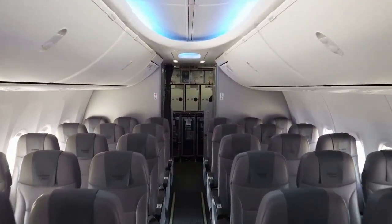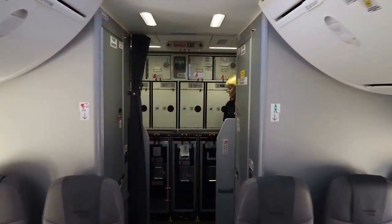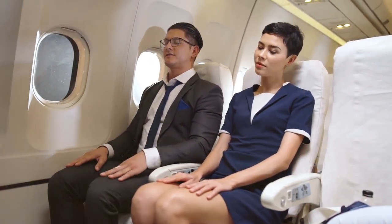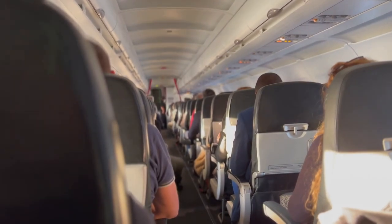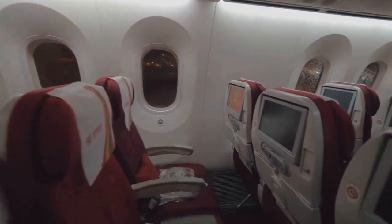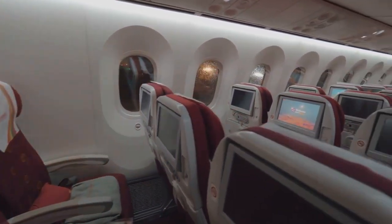Finally, we come to JetBlue Airways, an airline that often punches above its weight class when it comes to passenger comfort. With a standard seat pitch of 32 to 33 inches, JetBlue takes the crown for the most generous legroom among the three airlines we're comparing. JetBlue's seats are also slightly wider than those on American and Delta, measuring around 18.25 inches. The extra width and legroom make JetBlue's economy seats feel more like a comfortable couch than a cramped airplane seat.